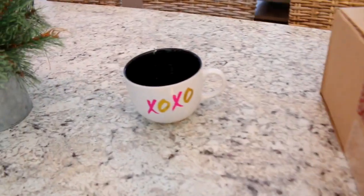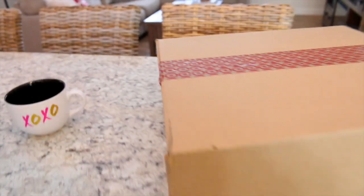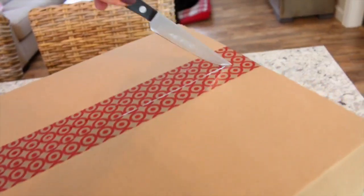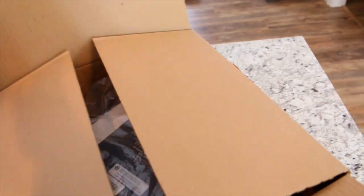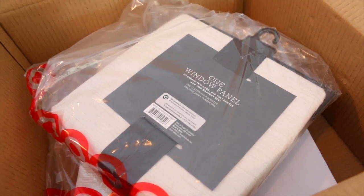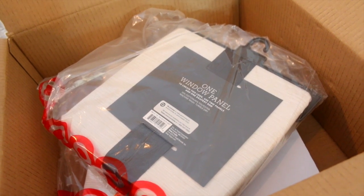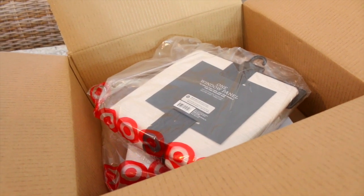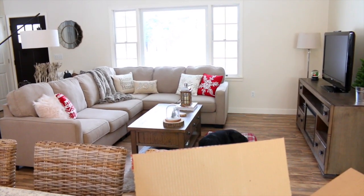I also wanted to show you guys this adorable mug that my mom got for me - look how cute that is, I love it so much, thank you mom! Okay, let me open this box. Yay, it is my curtains! I ordered two panels and these are going to be for my living room - just a nice cream color. I bought some of these in store for my dining room but they only had two pairs, and online they ended up being cheaper than in store. Right now my living room has no curtains hung up and it just looks so bare, so I'm really excited to get these put up.